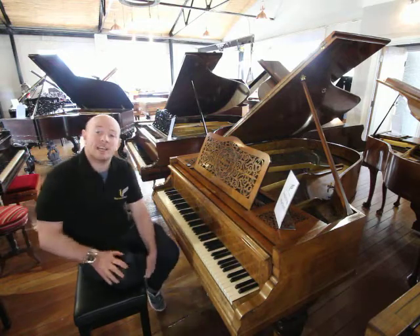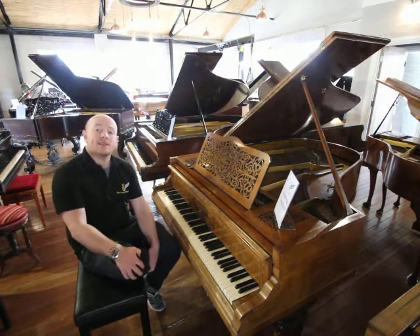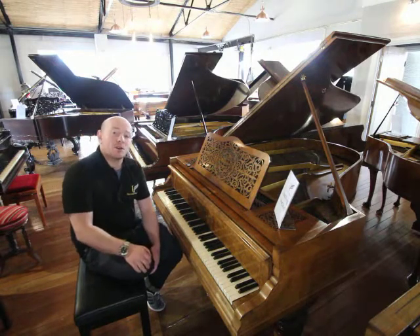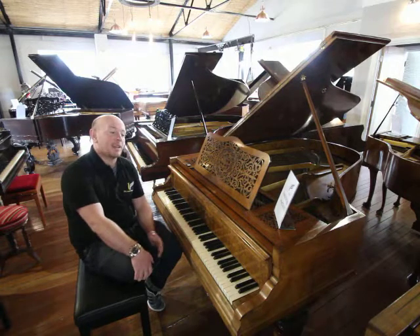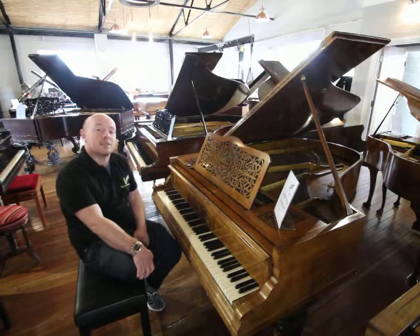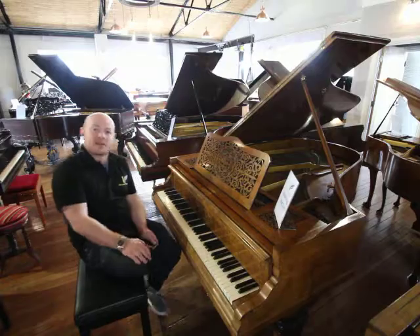If you would like to try any of our pianos out, do give us a call on 01623 657 301, or have a look at the website www.sherwoodphoenix.co.uk. We're always happy to take any questions, whether it's on the phone, by visiting us here in our showroom, or by email — whatever suits. We do look forward to hearing from you. Bye for now.